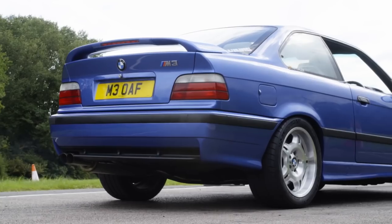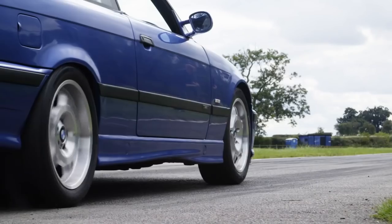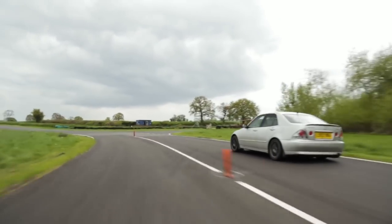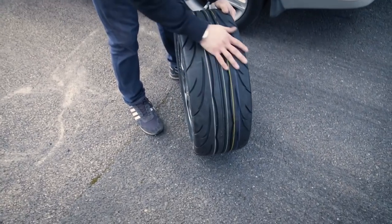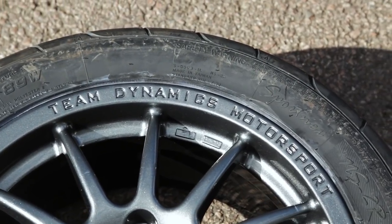Modern tyres. Modern tyre technology has the ability to transform a decent car into an incredible car that goes, grips, and stops better than you ever thought possible. The reason modern tyres are so good compared to those bought new 10 years ago is down to better rubber compounds, evolving tread patterns including asymmetric tyres, and stronger sidewalls and shoulder blocks, to name but a few.